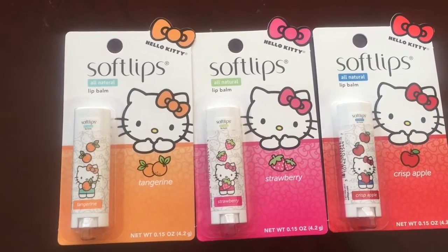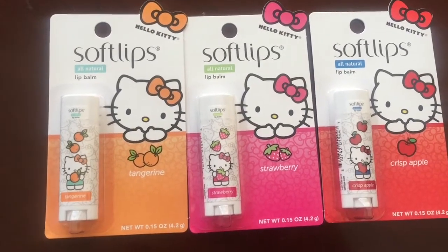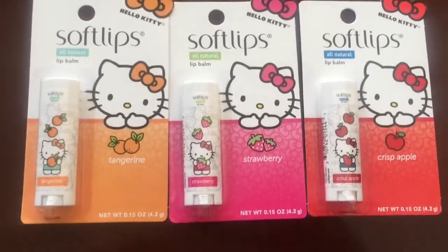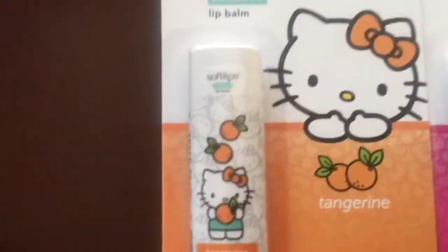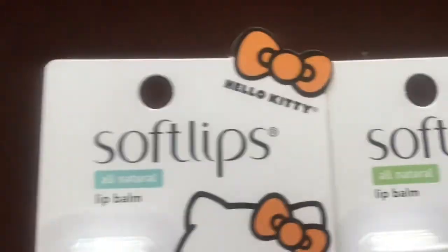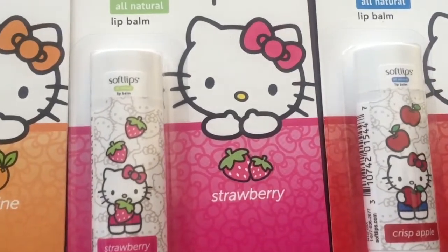They also have another one called pink lemonade, but I did not see that at all in my local Dollar Tree. I will go somewhere else and see if they have it. I was so upset that I didn't find the pink lemonade one, but it's alright.